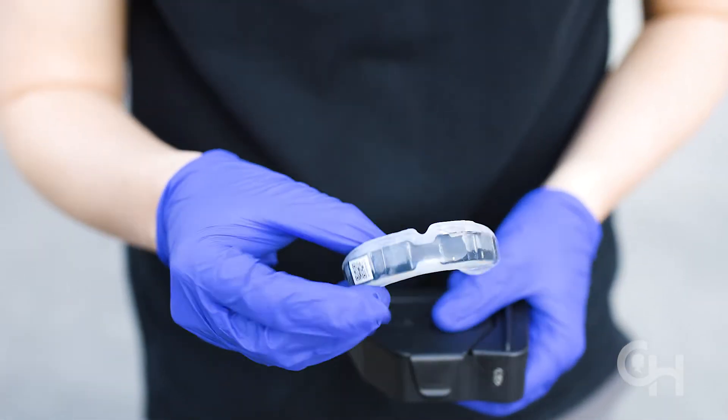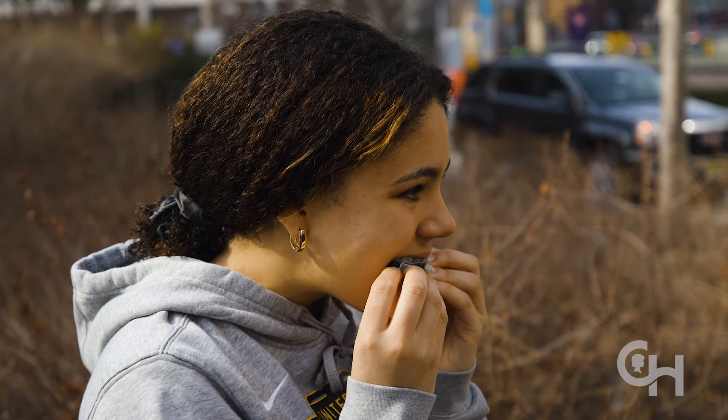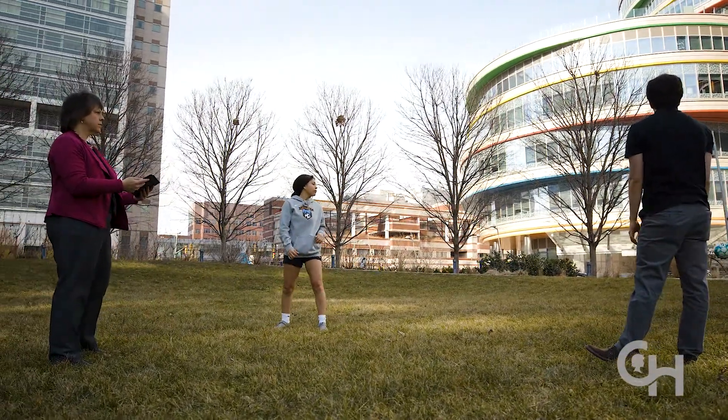One of the ways we're learning about the biomechanics or the engineering of concussion is through instrumented mouth guards. These are regular mouth guards but embedded in them is electronics, and what that electronics tells us is how fast their head is moving and in what direction. That allows us to understand what might be going on in the brain.